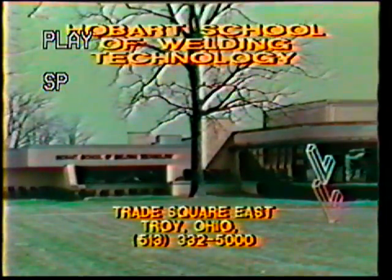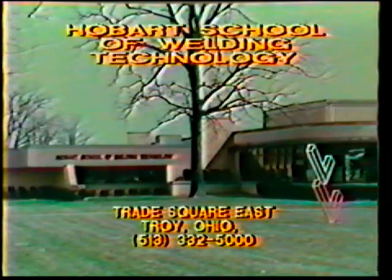Technology, located in southwest Ohio, offers over 25 advanced skill and technical training courses lasting from one to four weeks each. Other services available include in-plant and specialized training. For more information, write or call area code 513-332-5000.